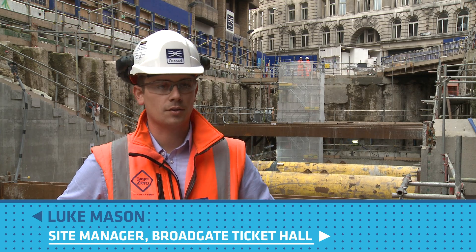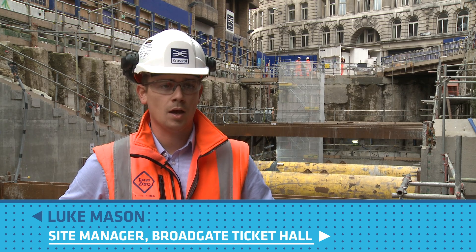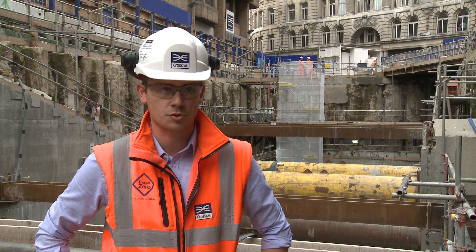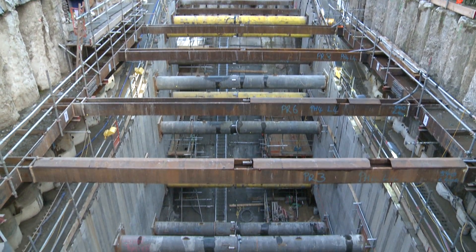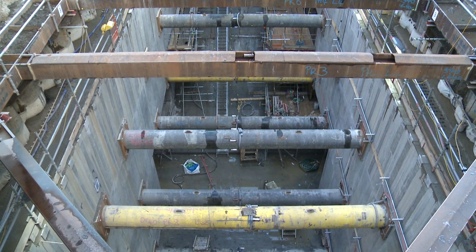Liverpool Street is undergoing major redevelopment to increase capacity, improve the network and interchanges as part of the Crossrail project. Currently we're standing in the Ticket Hall area. This area will be where the main passengers come through the gate line, access the main Ticket Hall area, and then go down the southern decline through to the platforms and tunnels.